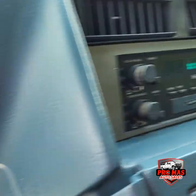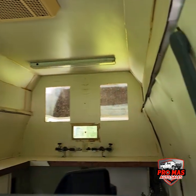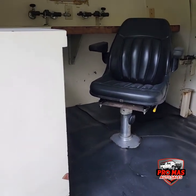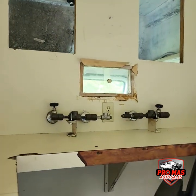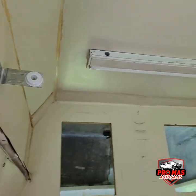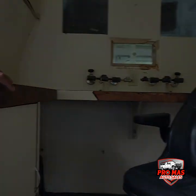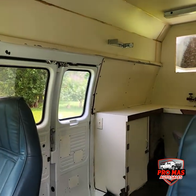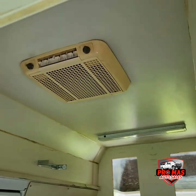Roomy, lots of space. This could be for an ice cream truck, food truck, you name it — RV. AC unit right there.